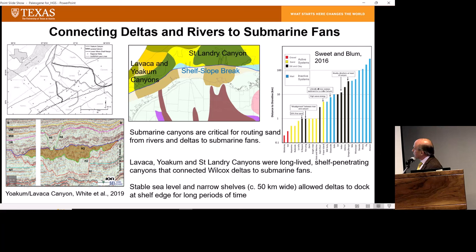The Lavaca and the Yoakum canyons are here in Texas, and you can see the outline of Lavaca Canyon on this ION 2D line showing the incision of the canyon — over 1,000 feet deep and quite long-lived, worked by Bill Galloway and his students who started mapping this from well-log data in the 80s. Perhaps less well-known is the St. Landry Canyon in Louisiana, a feature of comparable scale. There's also a smaller Taylor Canyon in East Texas. St. Landry and Lavaca were very long-lived features that had a very important role in routing sediment to deep water.